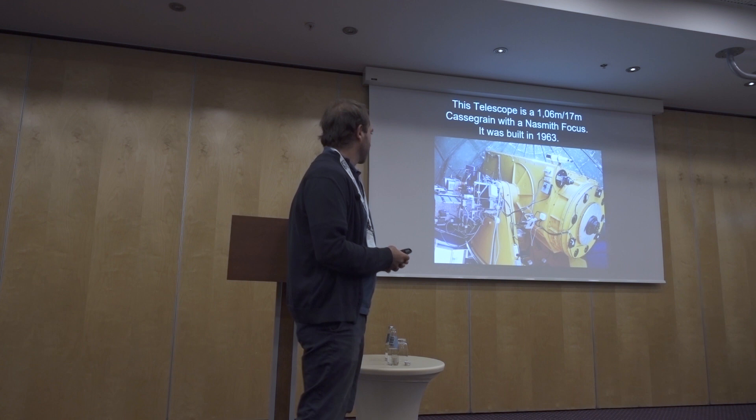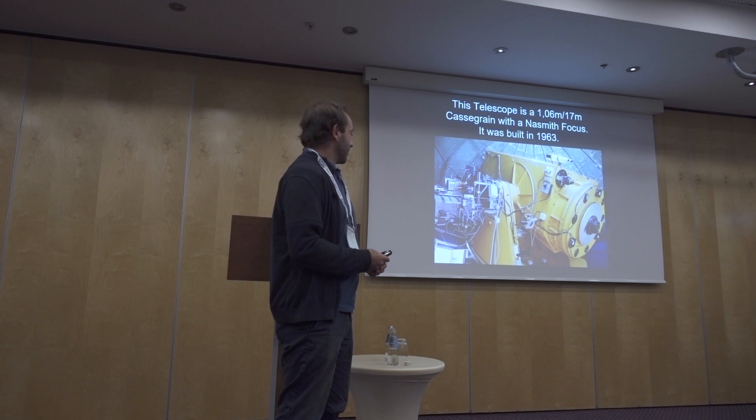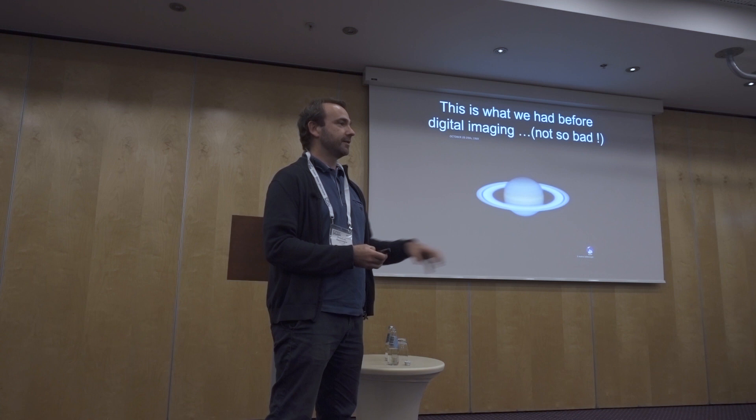This telescope is not very young. It was built in 1963, so it's older than me — I'll be 40 on Saturday, meaning the telescope has 15 more years than me. It was built in order to help NASA observe the Moon and find landing sites for Apollo missions, which is why it was built at the beginning of the 1960s.